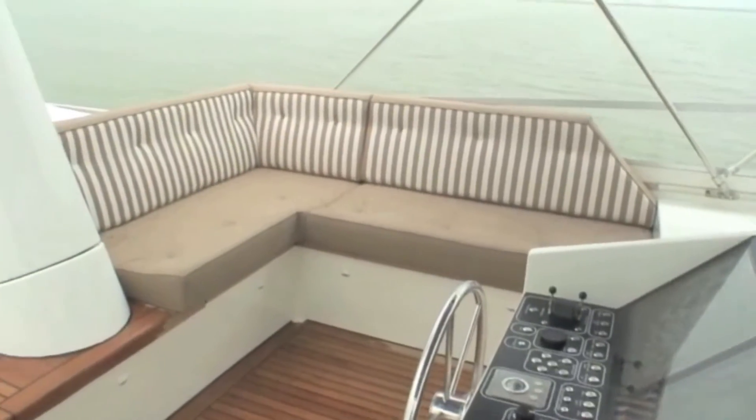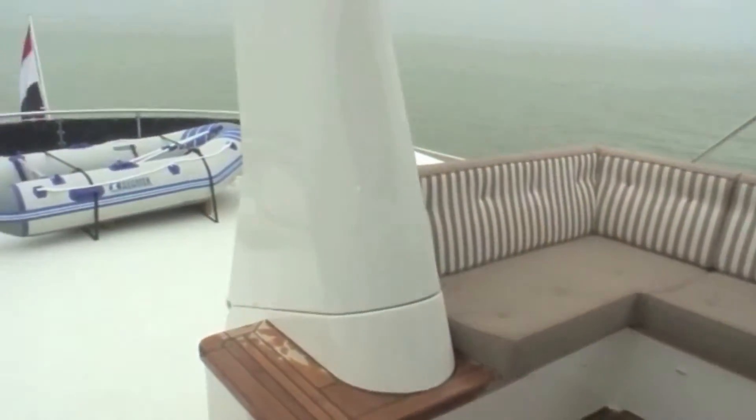The upper helm really isn't the poorer relation as is the case on many boats. All the features, buttons, screens and information from downstairs is replicated upstairs, but as you can see it's a terrible day, so let's get back downstairs.